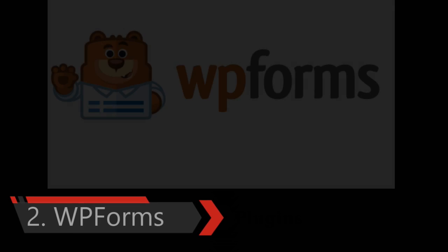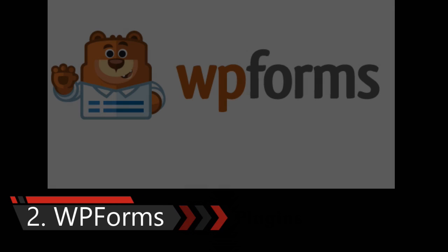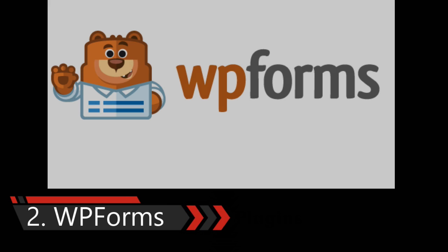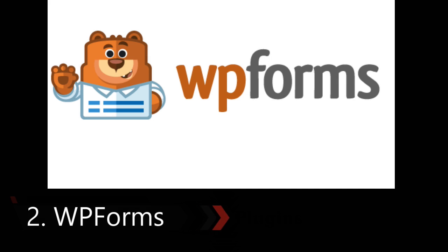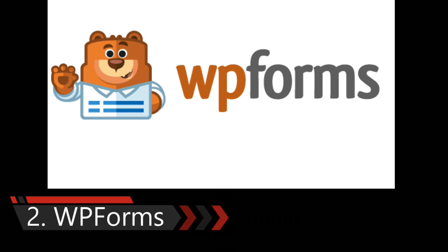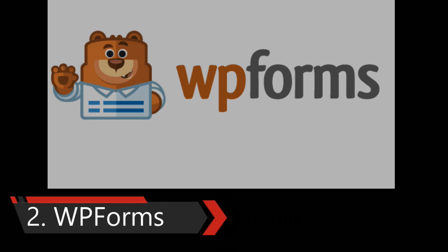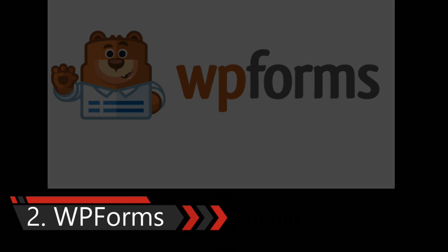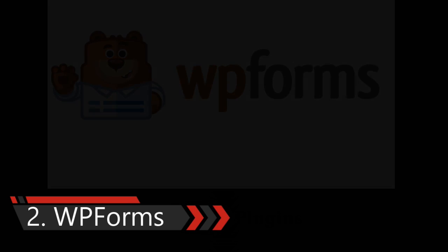Second one is WPForms Plugin. As a business owner, allowing your customers to contact you should be your top priority. WPForms is the most beginner-friendly contact form plugin for WordPress. This drag-and-drop online form builder allows you to easily create contact forms, email subscription forms, order forms, payment forms, and other types of online forms with just a few clicks.